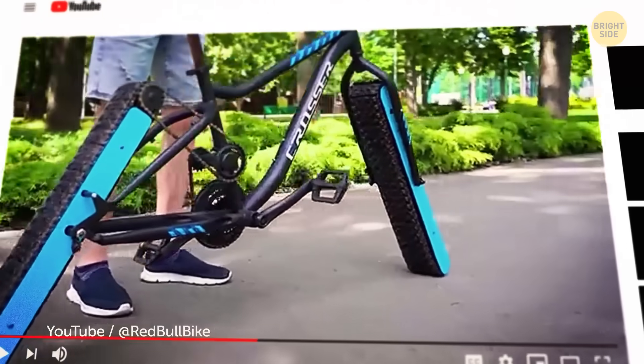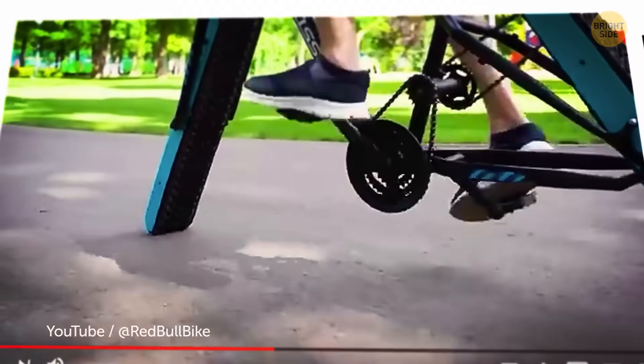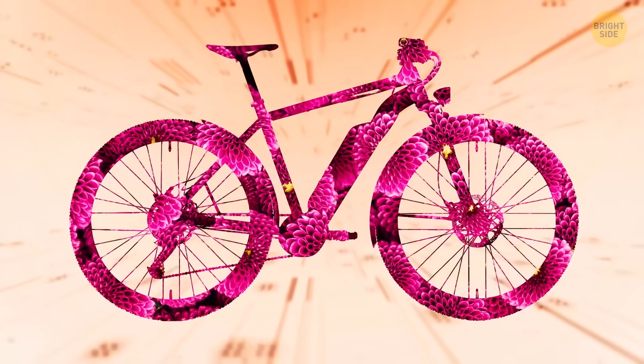Check this out. Bikes can have caterpillar wheels. Yeah, it looks a bit funky, but it's actually pretty chill to ride. And bikes don't just vary in shape — they can also be made from some surprising materials.